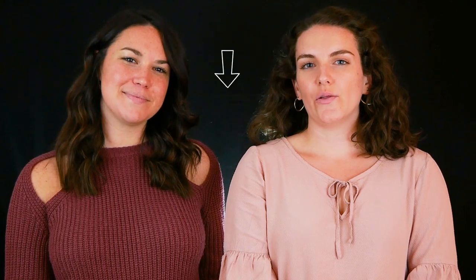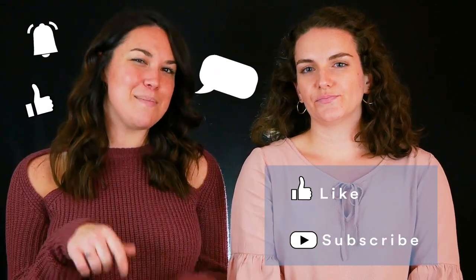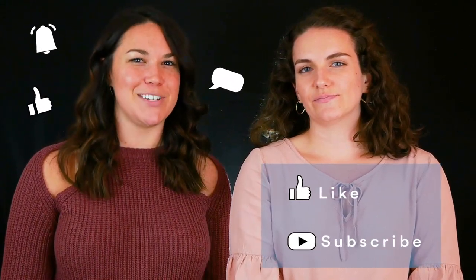Thanks for watching! You can check out all the winners of the other categories in the description below. Don't forget to like this video, give us a thumbs up, leave comments below, and subscribe to SmarterTravel on YouTube.